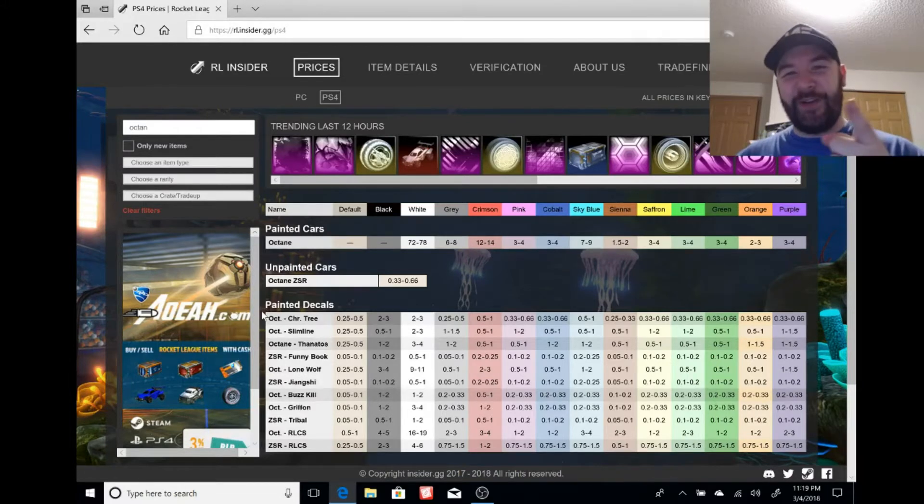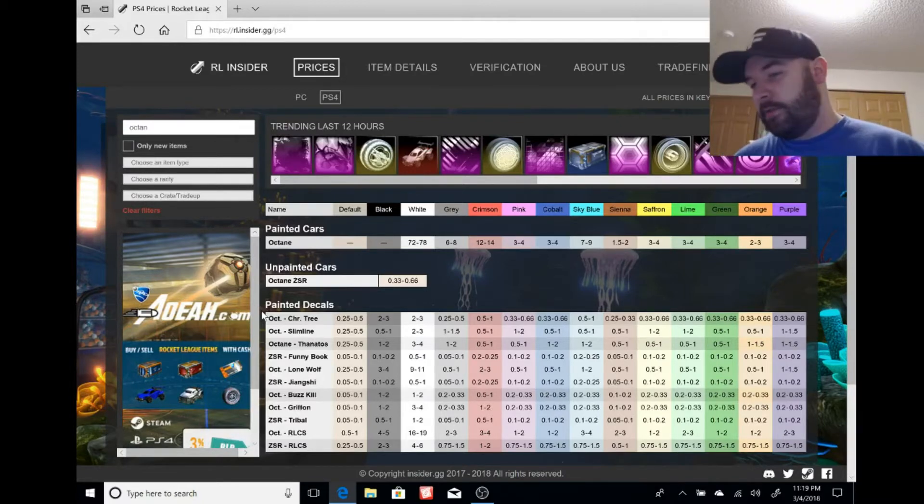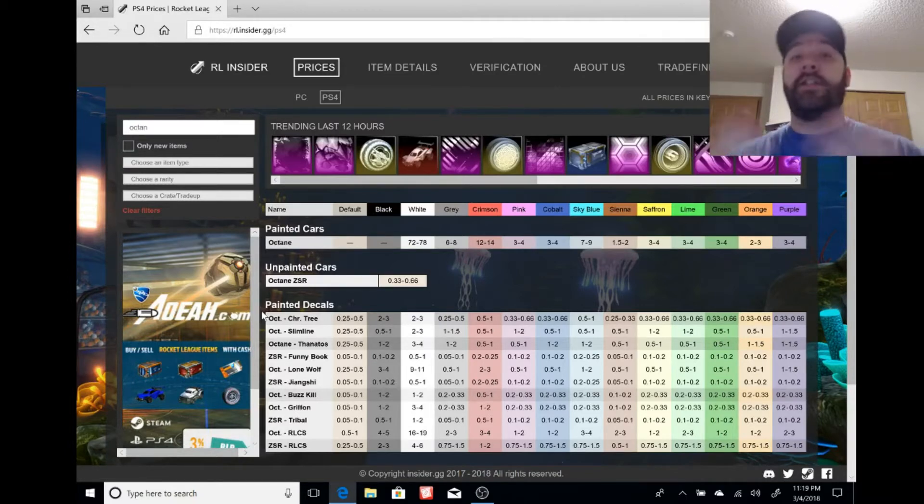Yo, what is going on, you slackers? I am your host Slackers Gaming, bringing you another Rocket League Market Watch Monday. The ever-changing market of Rocket League — what can you say about it besides it's crazy?